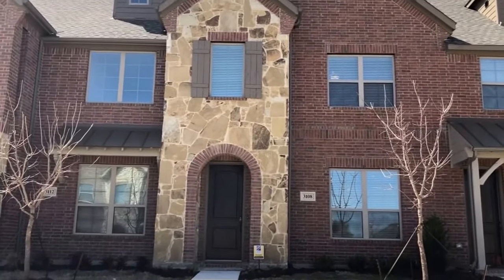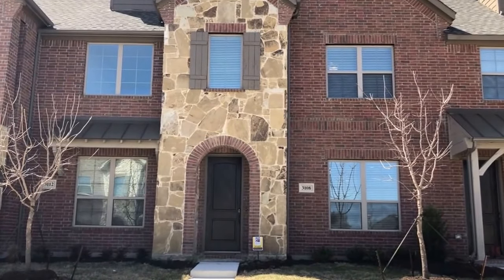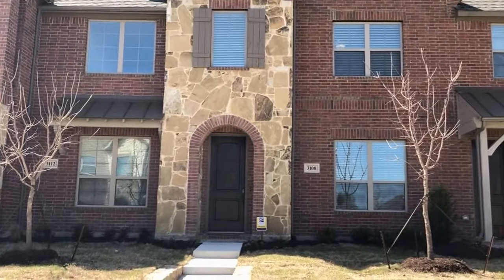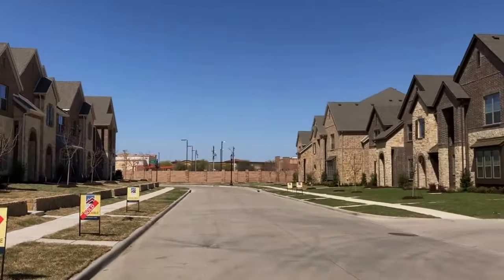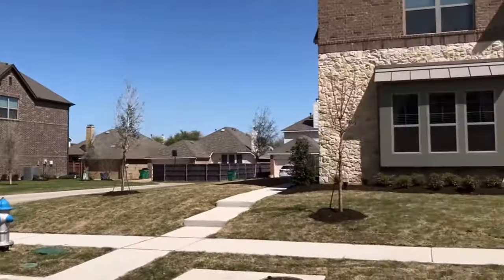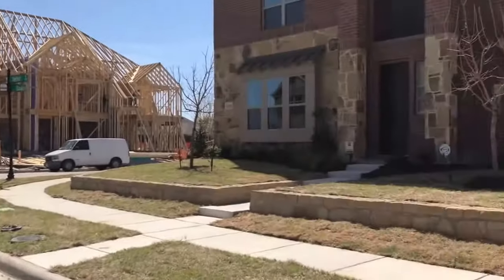Hey there, this is Garrett at Specialized Property Management. Today we're at 3108 Decker Drive in McKinney, TX 75070. The purpose of today's video is to show you the current condition and layout of the home, and by the end of this short video you'll be able to decide if it's somewhere you'd like to live.